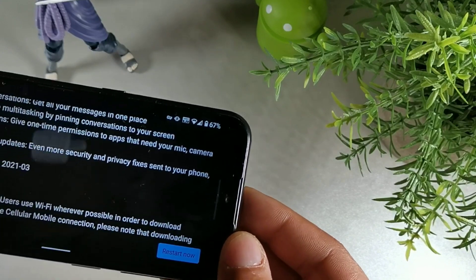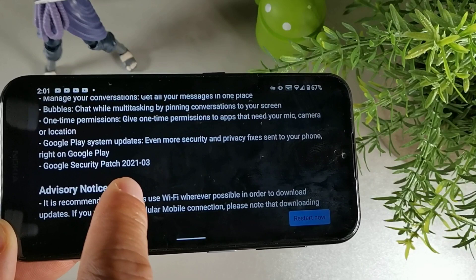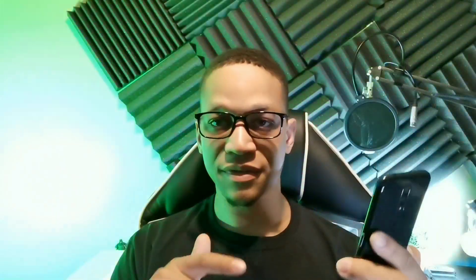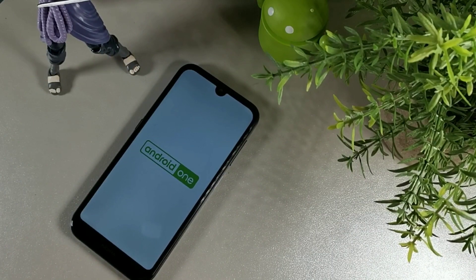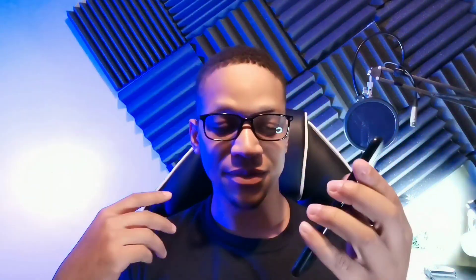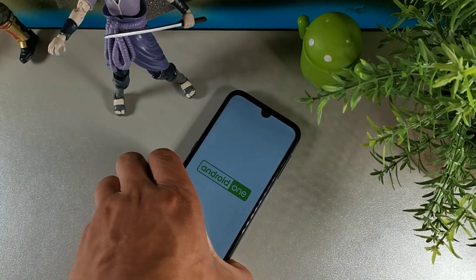This device also has the March security update along with Android 11. When you go to system or security on your device, you'll see the March 5th security patch alongside Android 11. They kept their promise making this device updatable to Android 10 and now Android 11 under the Android One program. The device is now listed on Amazon — I'll leave a link below — at $110 to $119.